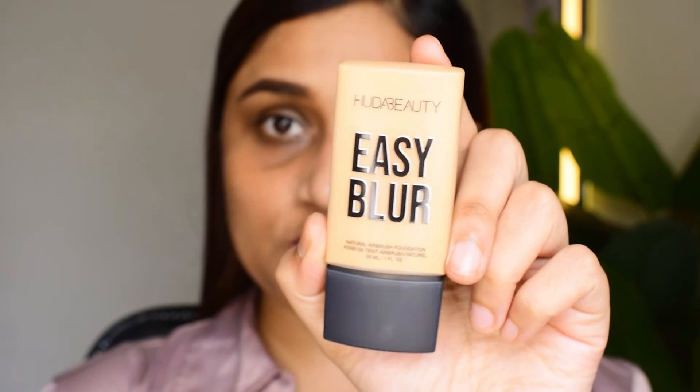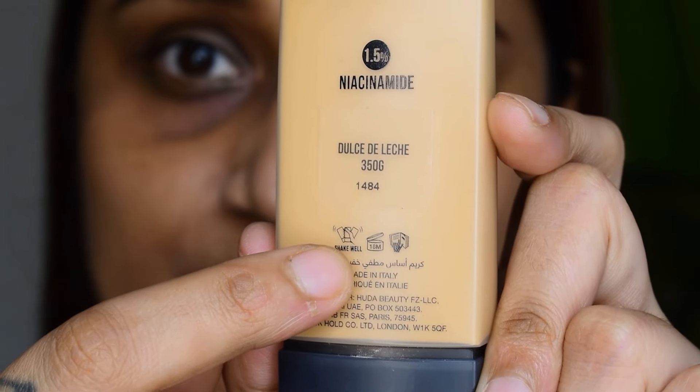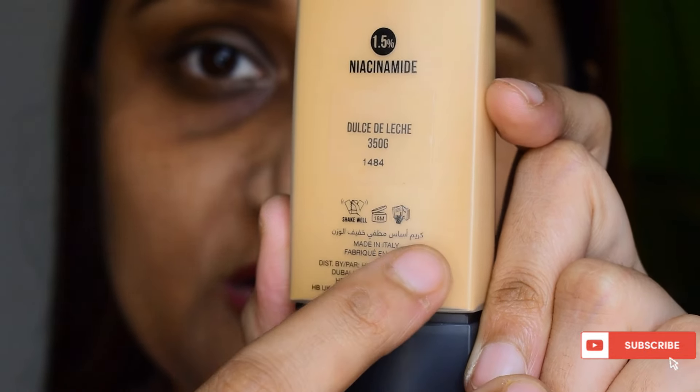This is what the product looks like. I bought a shade, Dulce D'Aleche. There are three symbols here. The first symbol means you're supposed to shake it well before use. Then you can use it until 18 months after opening the bottle. And this third symbol — I'm not sure what that means.